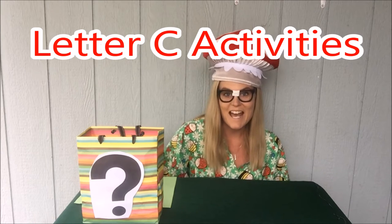Hi boys and girls, Molly Mushroom here. Today we are going to learn about letter C activities.